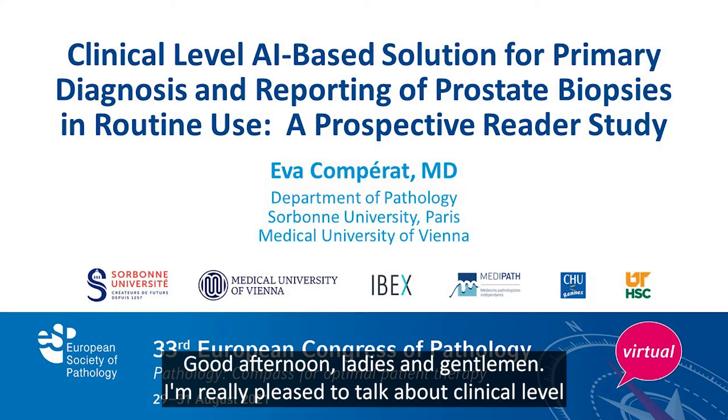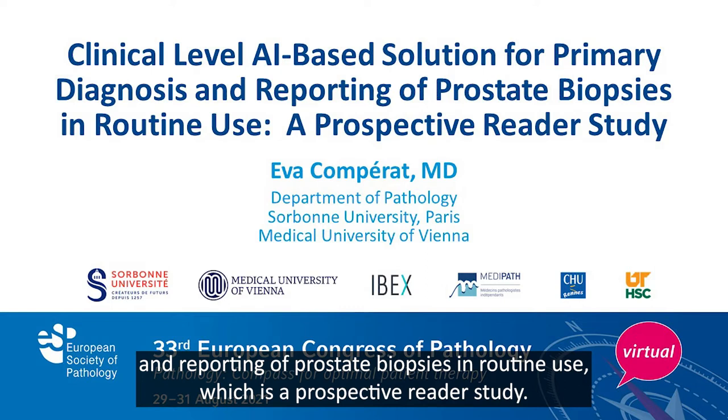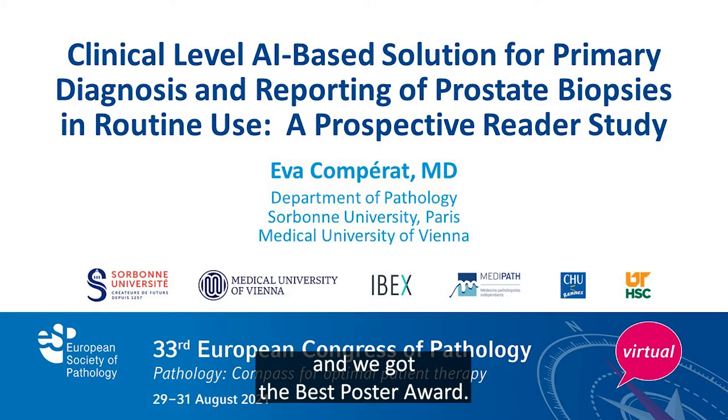Good afternoon ladies and gentlemen. I'm really pleased to talk about a clinical level artificial intelligence based solution for primary diagnosis and reporting of prostate biopsies in routine use, which is a prospective reader study. We presented this study at the European Congress of Pathology and we got the best poster award.